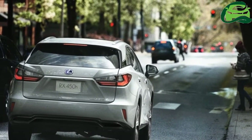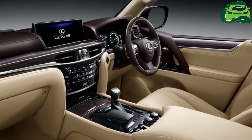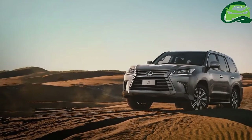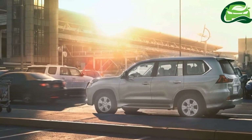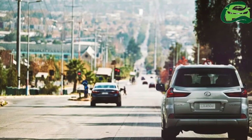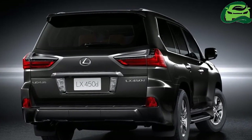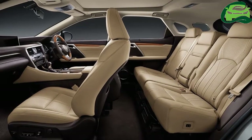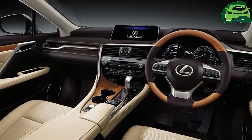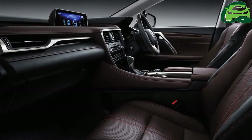The only variant available in India is the 450D diesel, which packs the same 1VD-FTV 4.5-liter V8 diesel engine as in the Toyota Land Cruiser 200. It produces 195 kW at 3,400 rpm and 650 Nm of torque between 1,600 rpm to 2,600 rpm, sends power to all four wheels via a six-speed automatic transmission and a full-time 4WD system, and is capable of a mileage of 9.6 km/L.